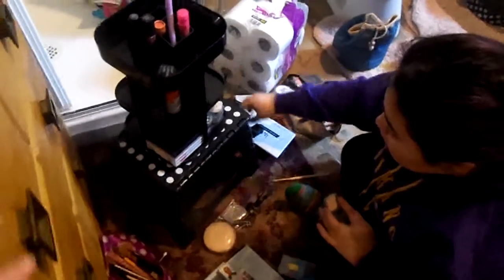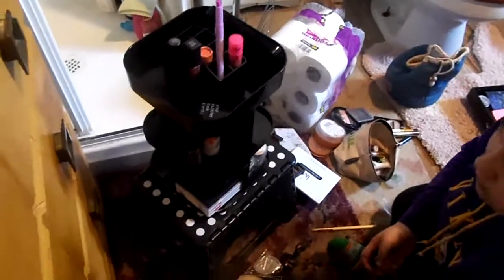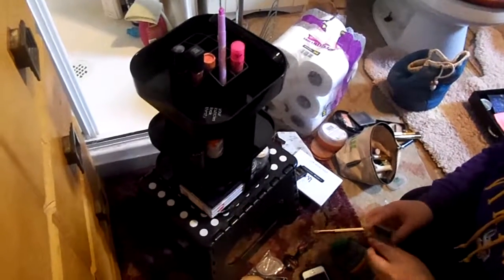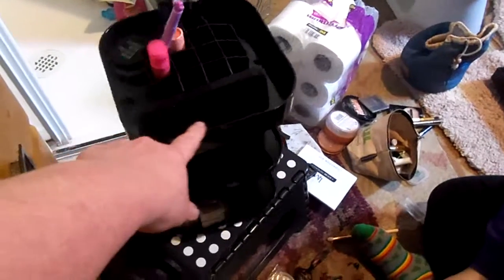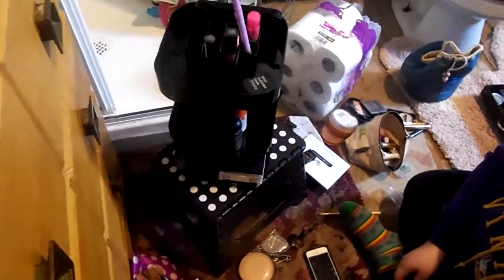Me and Abby wanted to show you this rotating makeup organizer. This is by Jerry Box — we really love them, they have great stuff. It's black so you probably can't see, but there's little shelves all the way around. Spin it slowly and you can see those slots — you can put them at any adjusted level you want.